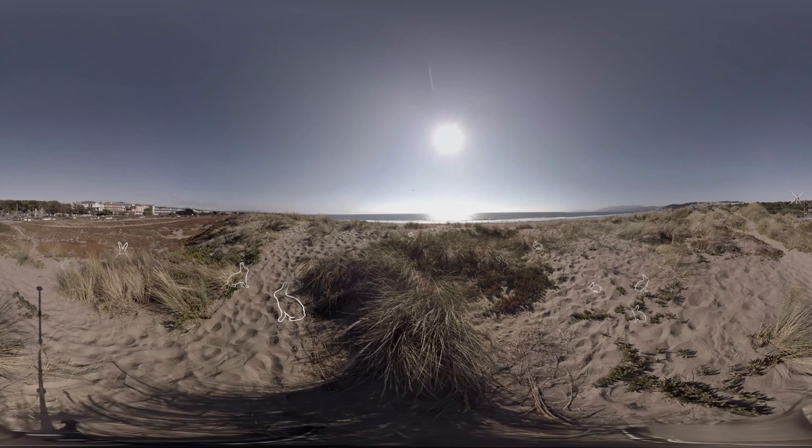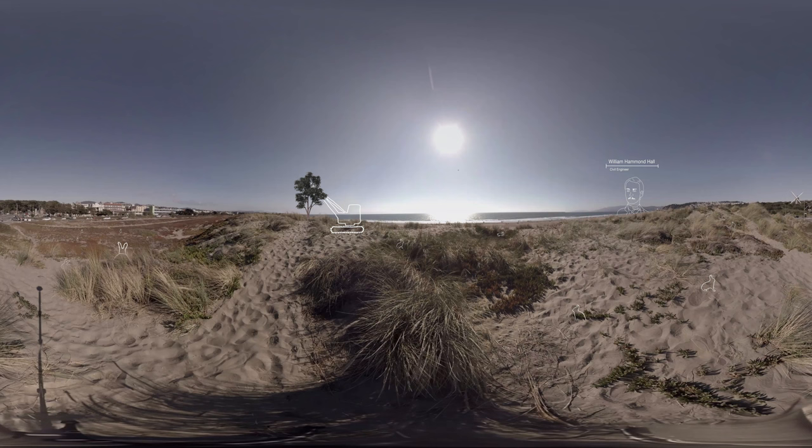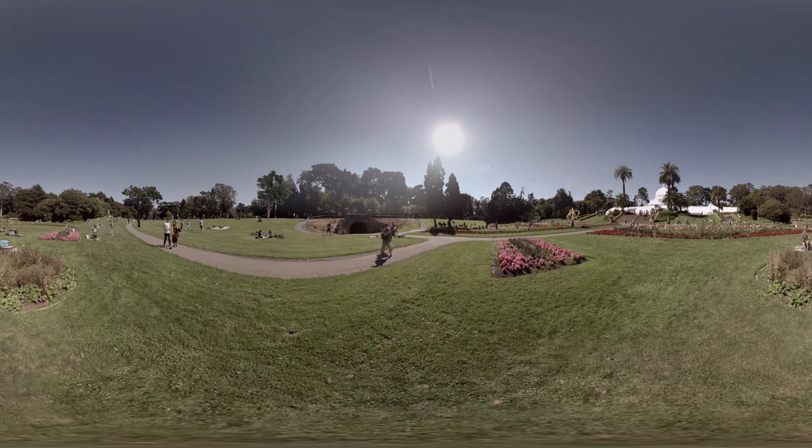An engineer, William Hammond Hall, the visionary for the park, set off to work and some of the first trees that he started with were blue gum eucalyptus, Monterey pine and Monterey cypress, and really just completely changed the existing landscape almost overnight in evolutionary standards.